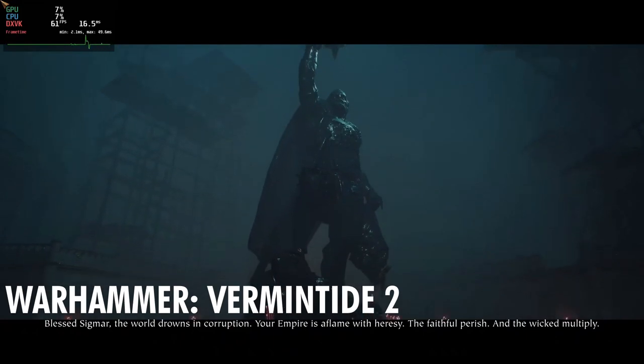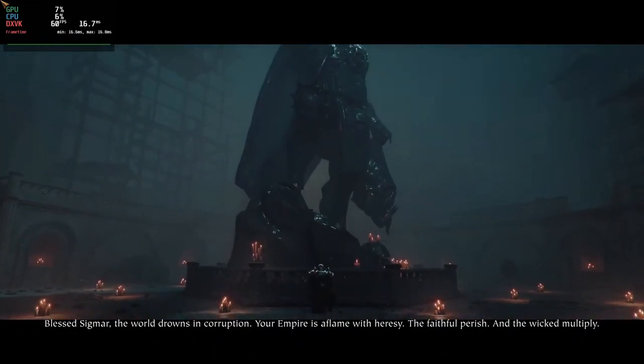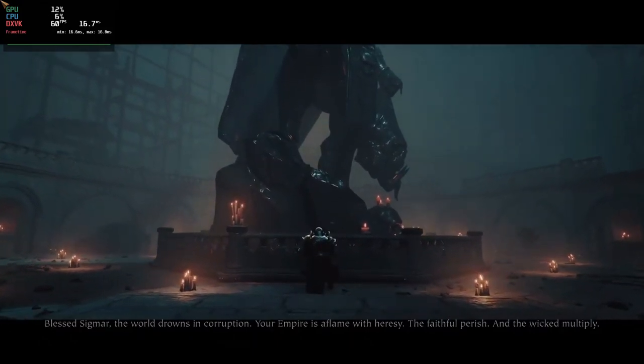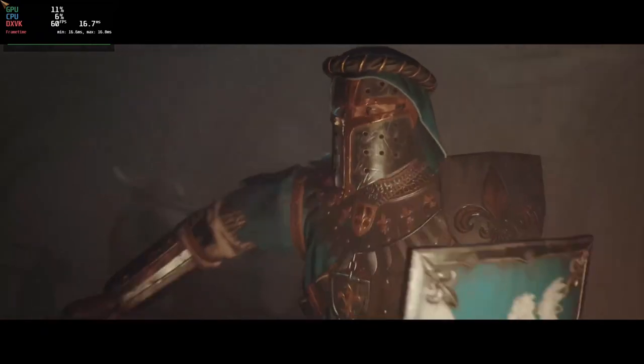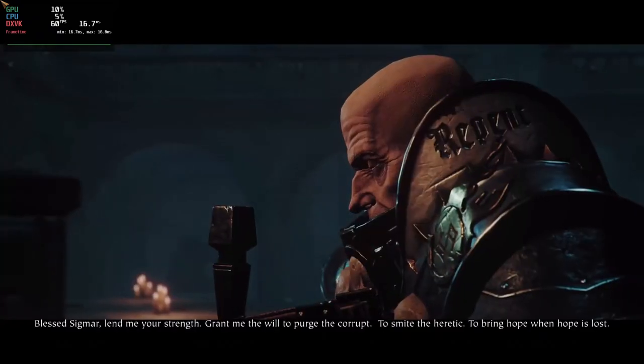Gaming on Linux has come a long way in recent years, with more and more AAA titles now being released on the platform. In fact, many gamers have made the switch to Linux as their primary gaming operating system due to its stability, performance, and flexibility.